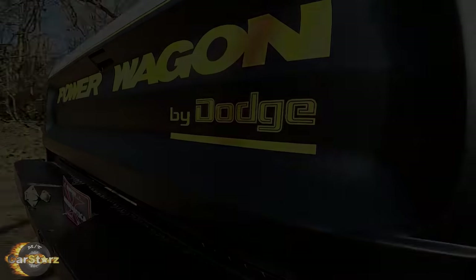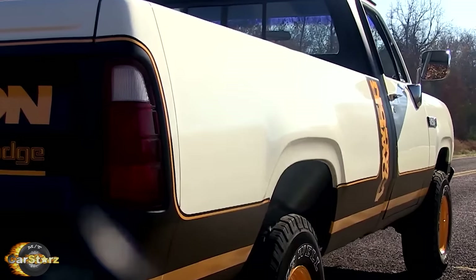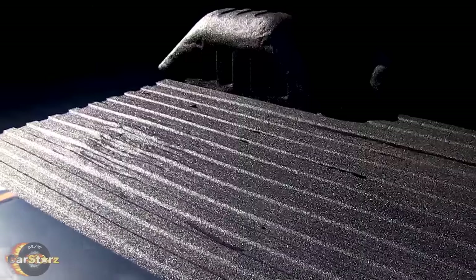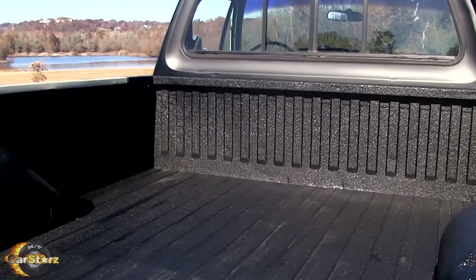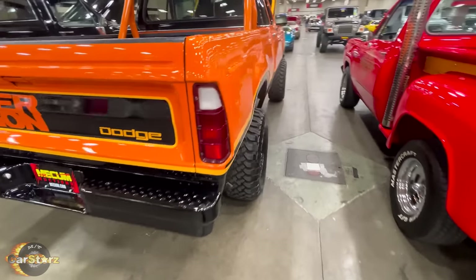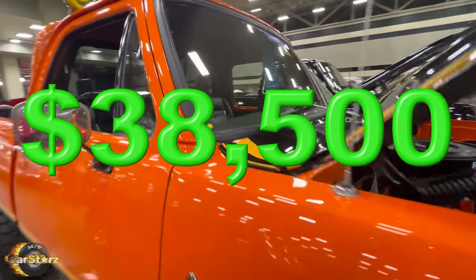Also, most of the Macho Power Wagon trucks came with short beds, which means Rick's original long bed Macho Power Wagon is even more rare than most Macho Edition trucks. If you come across a low-mileage, excellent condition Macho Package Power Wagon today, it'll most likely cost you around the $40,000 mark. The most recent example I could find sold at auction was a 1977 short bed Macho Edition that sold at a Dallas, Texas Mecum auction earlier this year for $38,500.